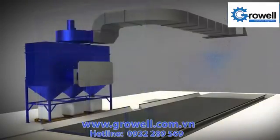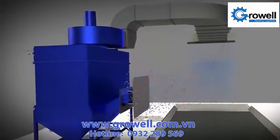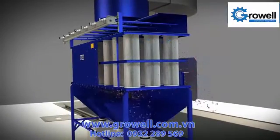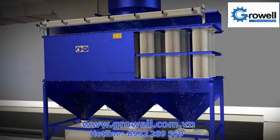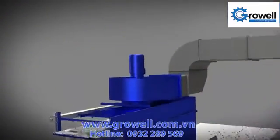The blue dots represent the clean air flow entering the blast room at the correct velocity and direction to extract the airborne dust, shown here by red dots. The dusty air flows into the cartridge filters where the dust remains on the outside before being deposited in the collection bin, and the clean air is directed up and into the ducting.